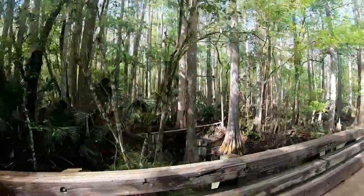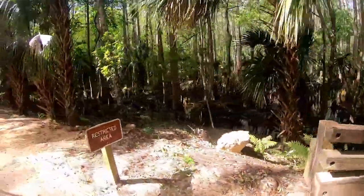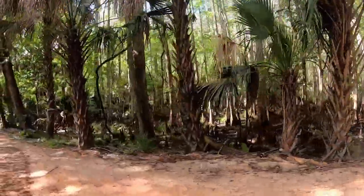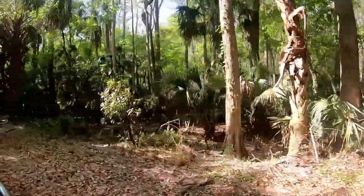Take notice of the cone-shaped projections coming up out of the soil. Those are not new trees — those are cypress knees, part of the root system of the existing tree helping it to breathe in the muddy soil and providing a firm foundation during high winds.